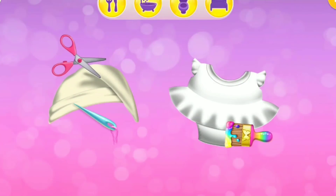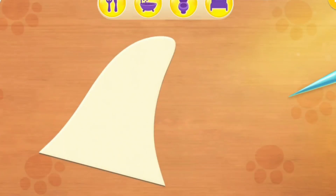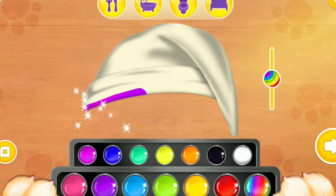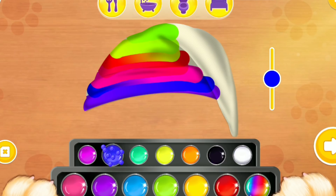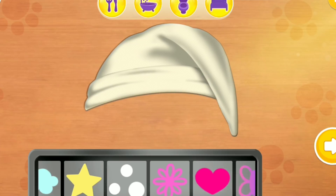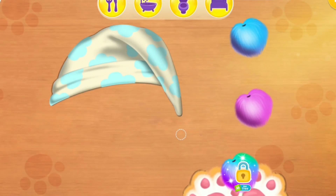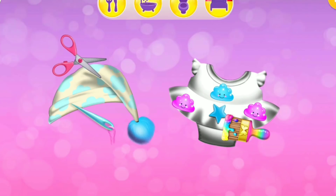Make pajamas! Which one would cut out the shape? And sew it! Pick your favorite color! Now choose a pattern. Ooh, pom-poms! Lily loves her new hat! Thank you! Which one would you like to make?